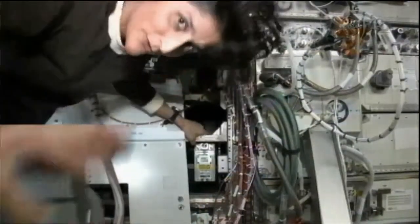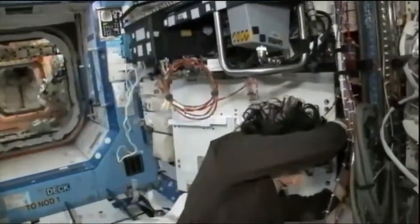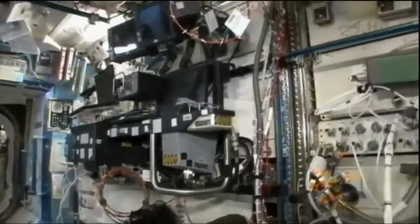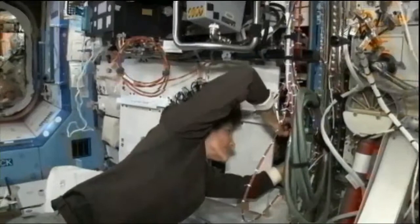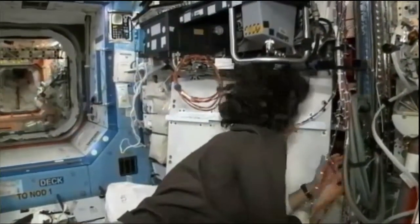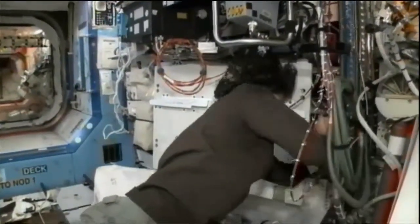After some additional study, the teams asked Williams to remove that second spare as well and reinstall the original RPCM that had been in that position, putting the two spares back in their stowage locations as they continued to evaluate the situation. It's believed that any additional attempt, barring new inspiration, won't be made until sometime next week.